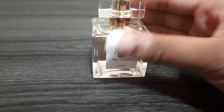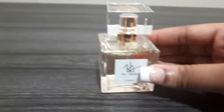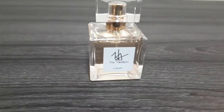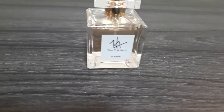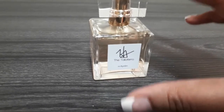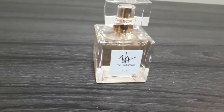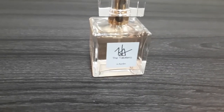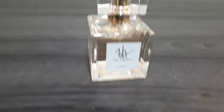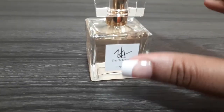The next fragrance is Cloud Nine. The main notes for Cloud Nine are sugar cookie, amber, and vanilla. On initial spray, this is a grown-up sugar cookie scent — this is not your Bath and Body Works sugar cookie.